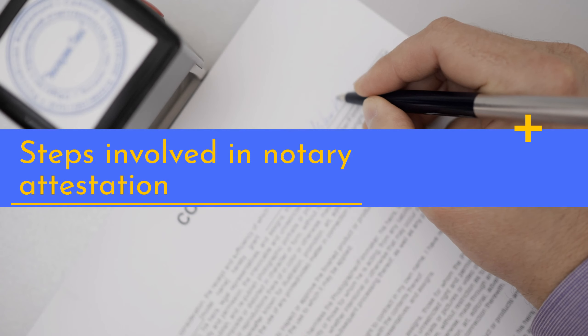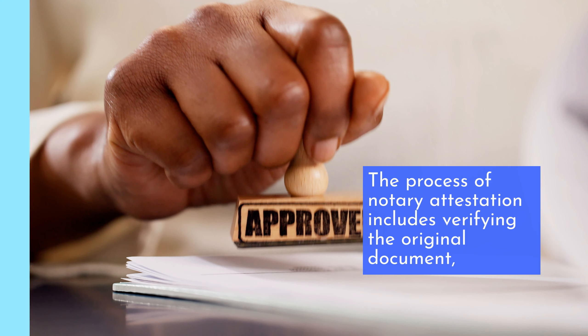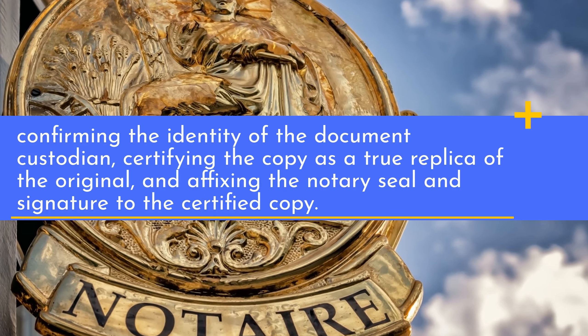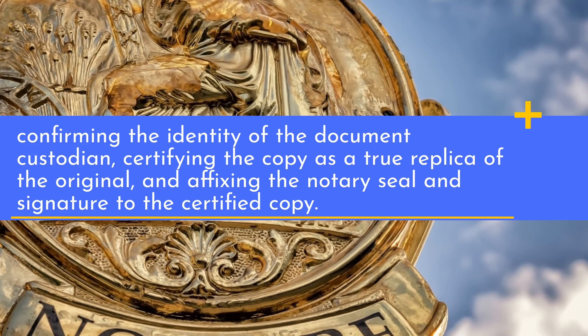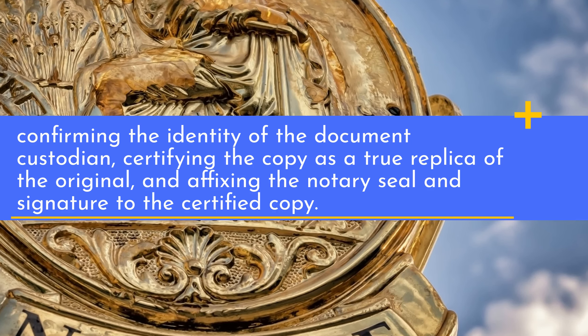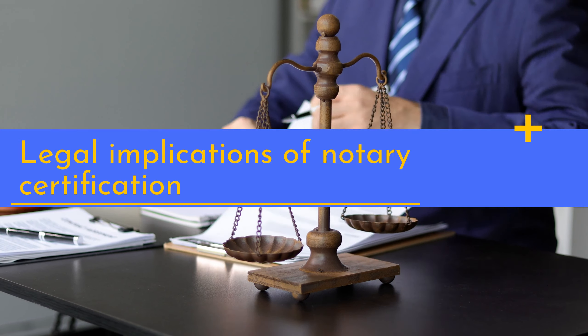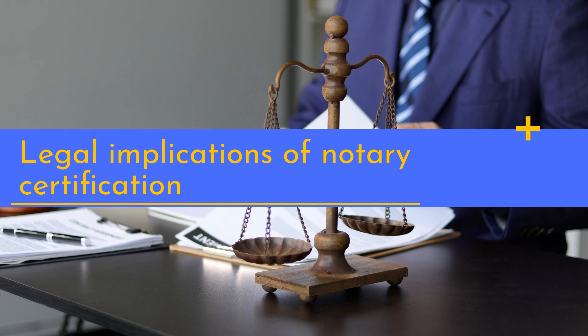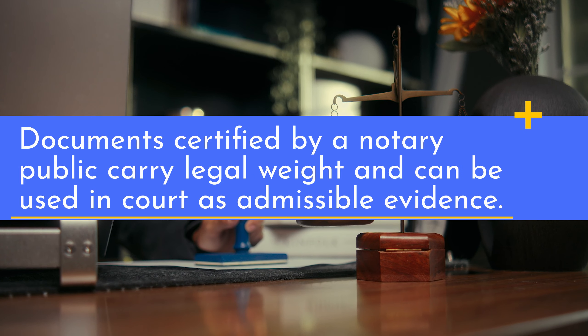The process of notary attestation includes verifying the original document, confirming the identity of the document custodian, certifying the copy as a true replica of the original, and affixing the notary seal and signature to the certified copy. Documents certified by a notary public carry legal weight and can be used in court as admissible evidence.